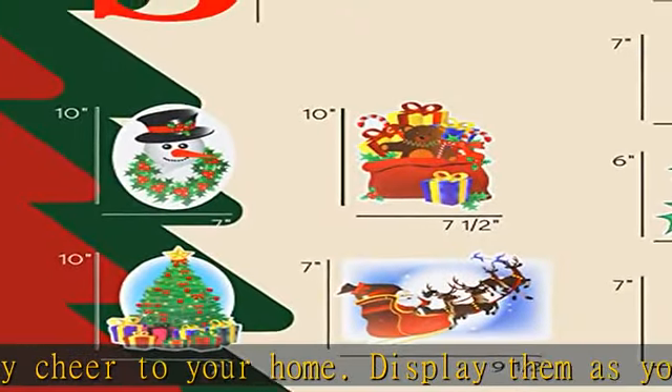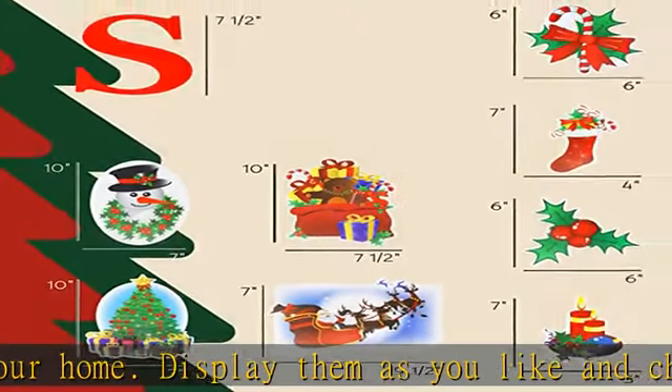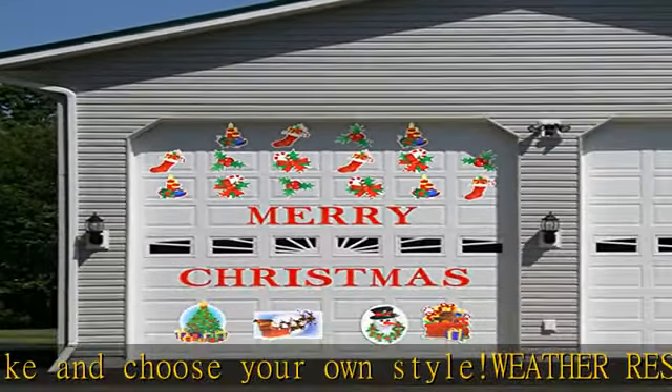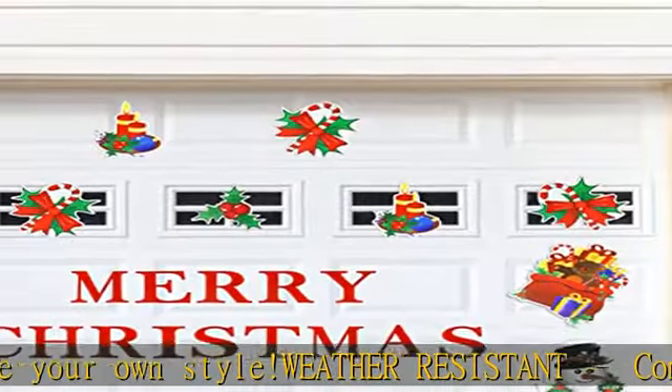Plus, they won't fade from sunlight or be worn down by the wind. Use year after year — crafted with thick and durable materials, these Christmas garage door murals will last for years to come.